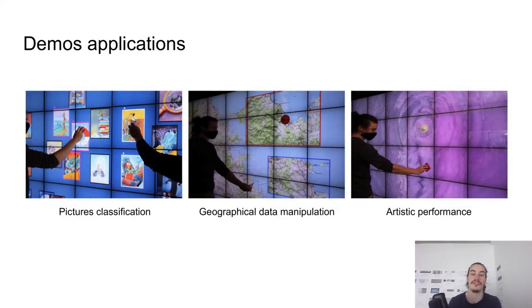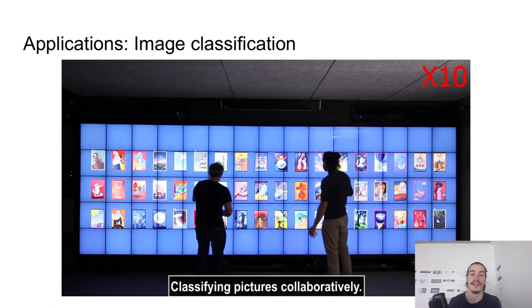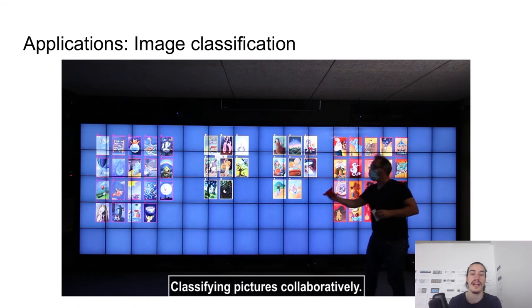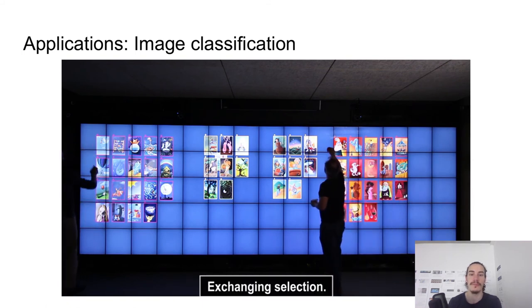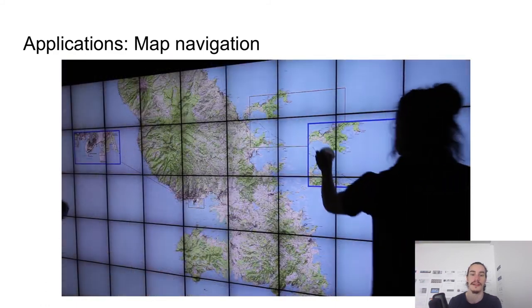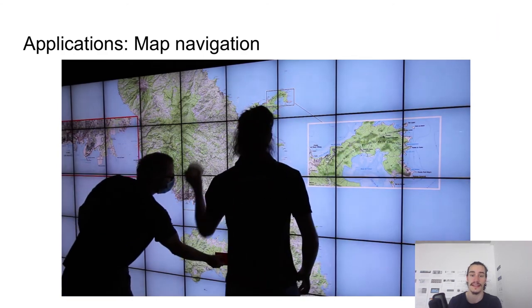We developed three demo applications to illustrate the use of wall tokens on the wall display: a picture classification application, a map application, and an artistic performance. The picture application allows distinct users to classify pictures using tokens as controllers to select and move images, but also as data containers, as we can physically exchange their selection. In the map application, tokens are used to manipulate lenses on geographical data, and are also used to physically define the territoriality of users when attached onto lenses.